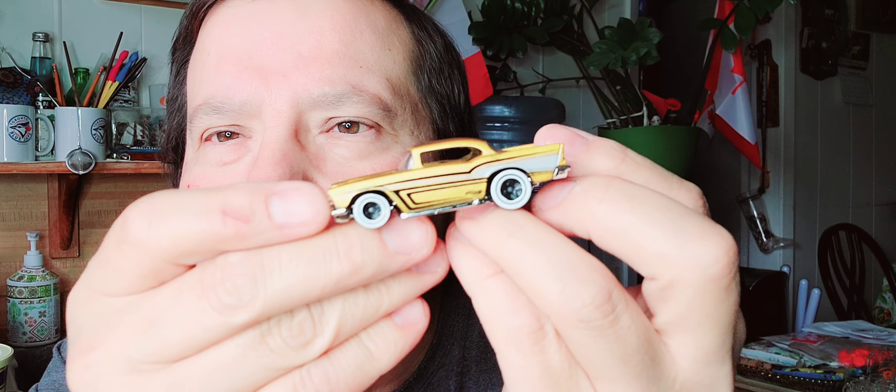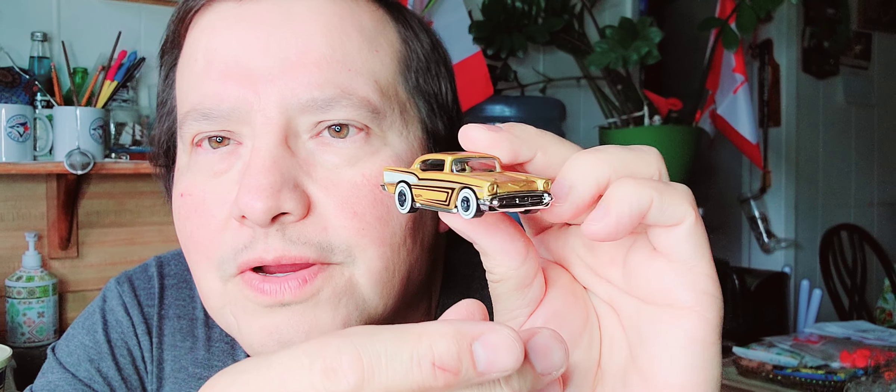Look at the fins in the back and the detail. I like the gold. The bottom, the wheels, and the fins in the back — 57 Chevy. That's a neat looking Hot Wheels.